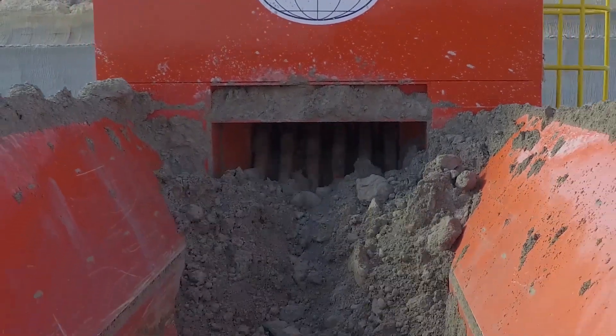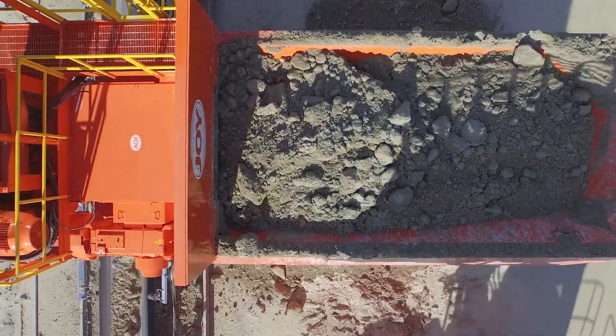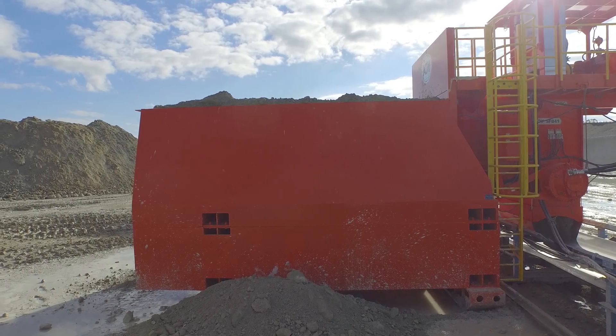Another challenge that quarries face is moving their large equipment. One benefit we provide is that our feeder breakers and incisors are relatively easy to move. Typically you would only need one dozer to move our equipment. Our simplicity provides many operational benefits — you wouldn't need any special equipment or cranes to do that.